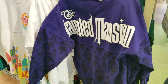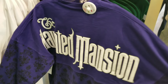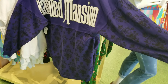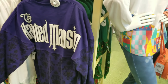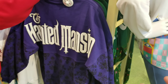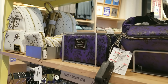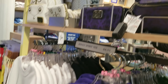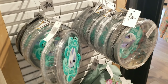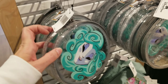They have the Haunted Mansion spirit jersey in stock — this was a super hot item. I was actually going to get it for my brother for Christmas, but he posted a video saying he wasn't too keen on it, which is disappointing since he works at the Haunted Mansion. They also have the Haunted Mansion Lounge Fly, the It's a Small World Lounge Fly, and the Small World spirit jersey as well.